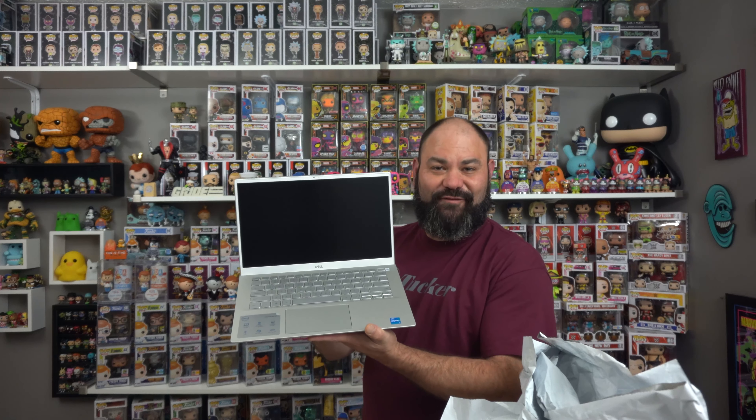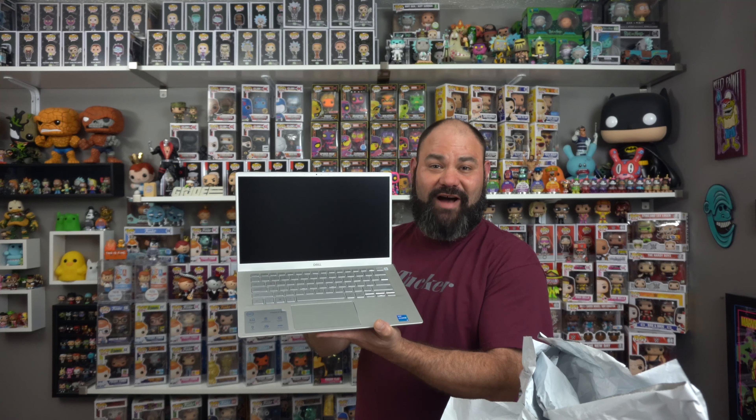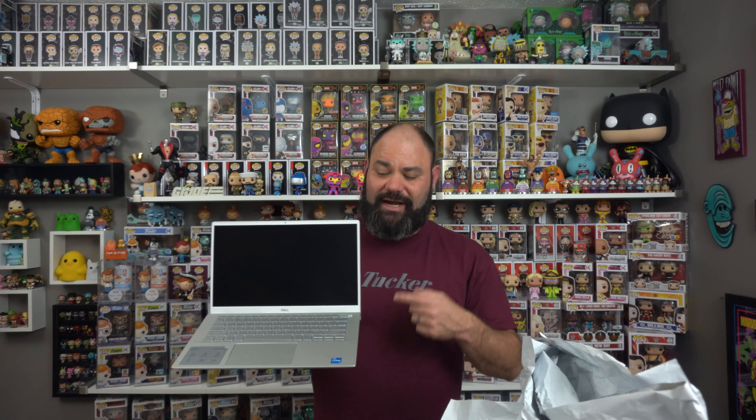We're going to be running this giveaway until November 8th — Monday, November 8th. And this time guys, we've gone and done it. We've got a brand new Dell Inspiron 14-inch laptop — Core i5, Windows 10 Home, 8 gig of RAM, 512 gig solid state drive. Real deal, one year Dell warranty on it. Beautiful brand new laptop — opened it to show it to you guys. To win this, you're going to want to watch, like, and comment on every single video. Make sure you're subscribed, and Monday November 8th I will be choosing a random comment and we'll be giving this laptop away to one of you guys. Good luck!